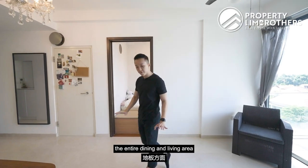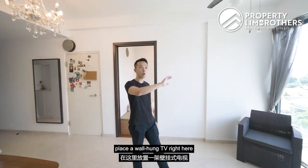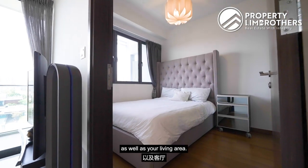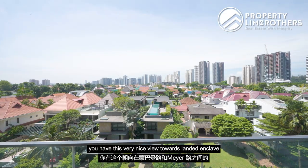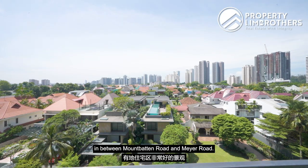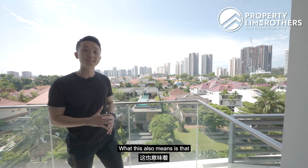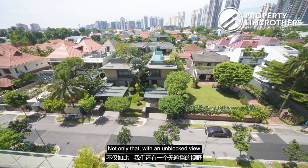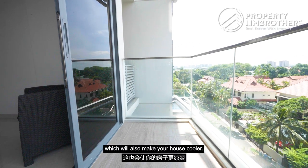The entire dining and living area is done up in Italian marble flooring. You can place a wall-hung TV that rotates to face both the master bedroom and the living area. At the back of the living room there is a very nice view towards the landed enclave between Mountbatten Road and Meyer Road. Since URA has planned this as a bungalow enclave, your view is essentially permanent, and the unblocked view also brings better cross-ventilation to keep the house cooler.